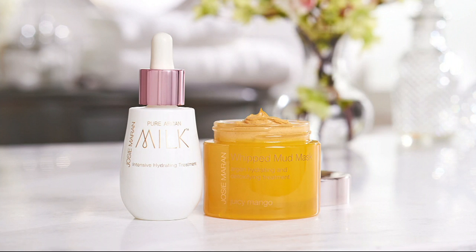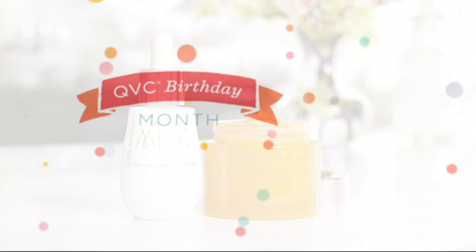If you want that glow back to your skin, this is it. There's no auto delivery, so feel free to buy more than one. This is your opportunity — there's lots of mask in this, and you get the wonderful milk along with it, which is $65 all by itself.